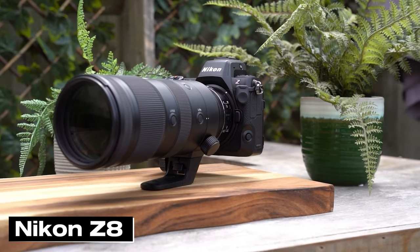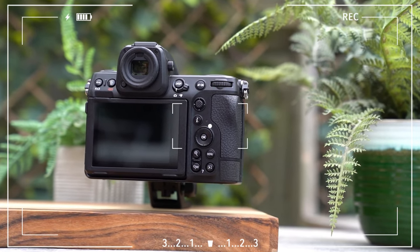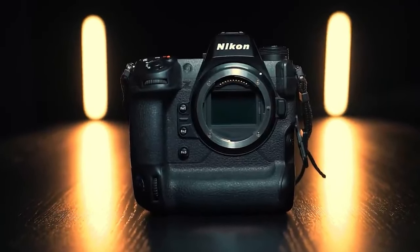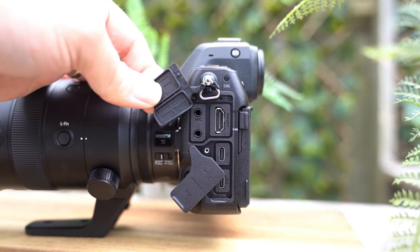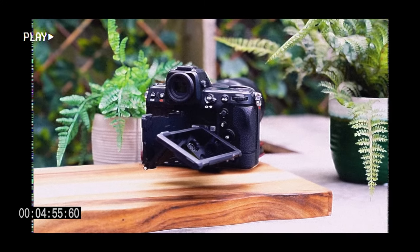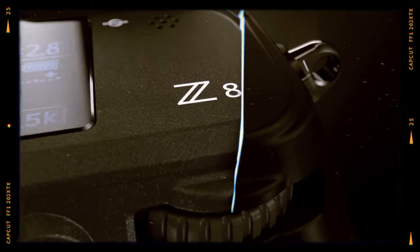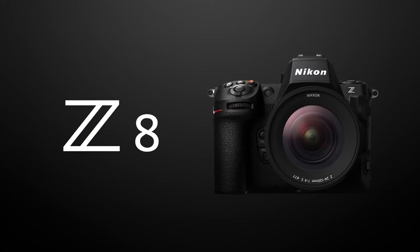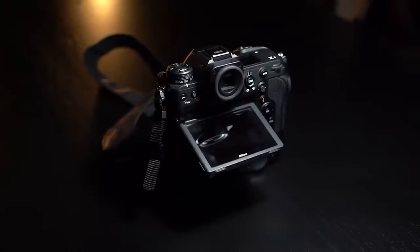The Nikon Z8, eagerly anticipated in the photography world, is designed with professional photographers and serious hobbyists in mind. This camera boasts a full-frame sensor with a 45-megapixel resolution, offering exceptional image quality and detail. The high resolution meets users' expectations in landscape and portrait photography, where detail is crucial. Another standout feature of the Z8 is its capability to record 8K video, setting new standards in video production quality and offering a wide creative canvas for filmmakers and content creators.